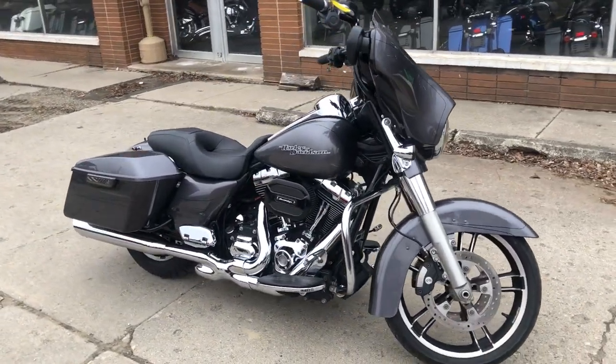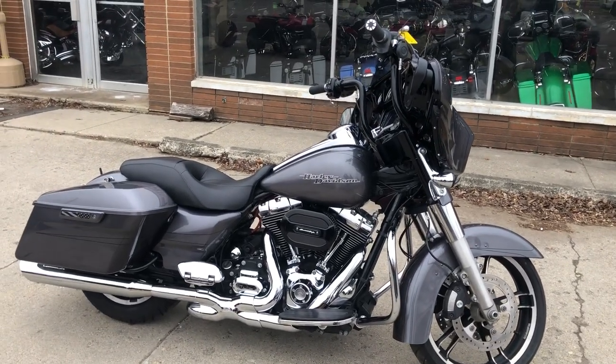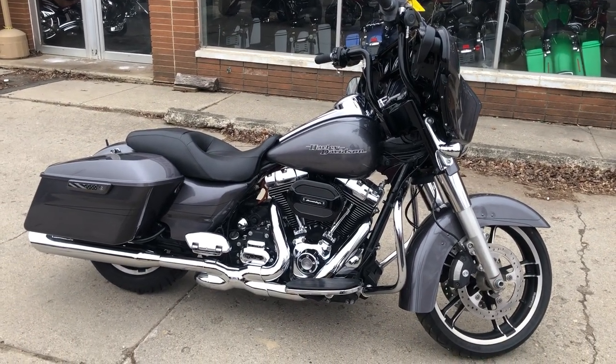Warranty is available on this bike, guys. Give us a call at 810-648-9500 and check us out at ApprovalPowerSports.com.